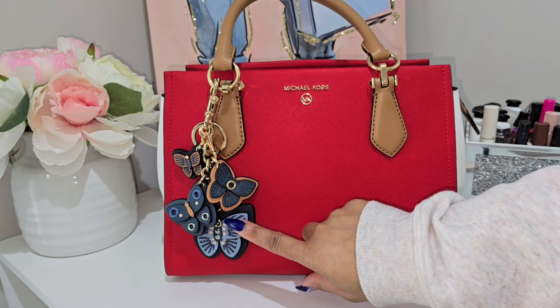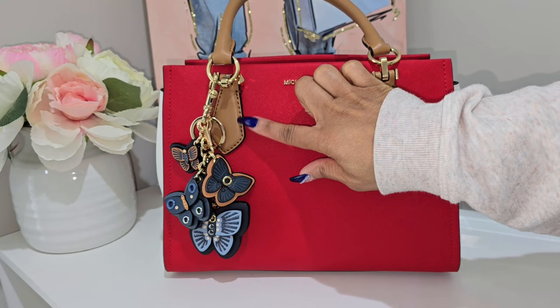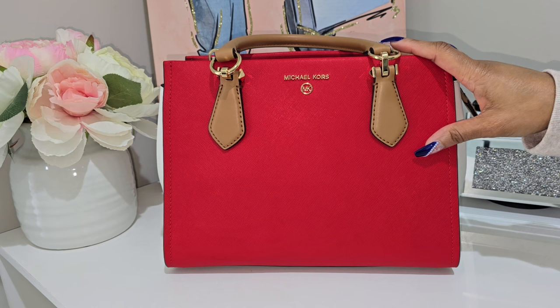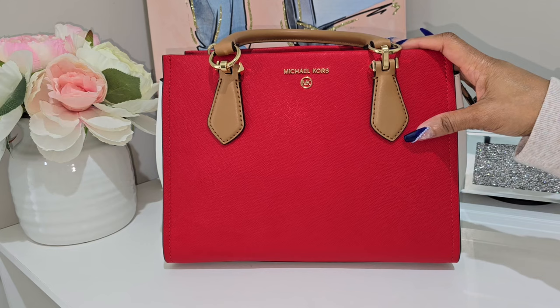I did adorn this bag with this gorgeous Coach denim butterfly charm. I got this a few years ago and added it because I thought the blue went really nicely with the red. The brown in the butterflies also kind of matches the brown trimming on the bag. I'm going to remove the charm so it won't be a distraction, but I'll pop in a photo so you can see how all the accessories tied together — because it was such a look! I really love accessorizing my bags, it just makes it so much more fun.